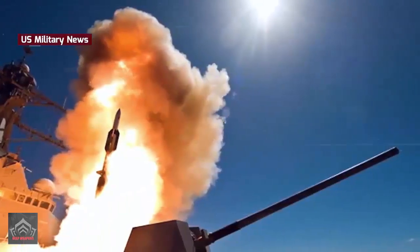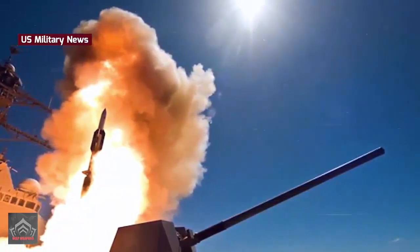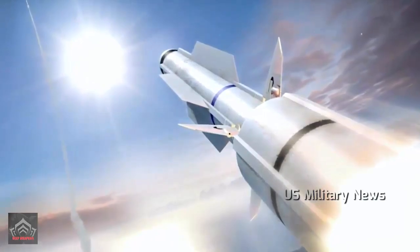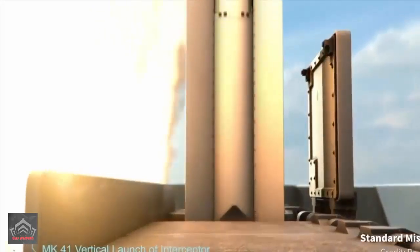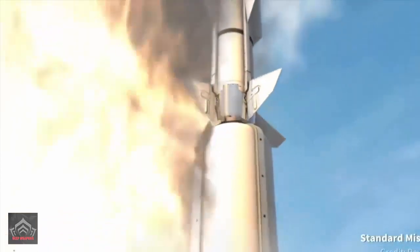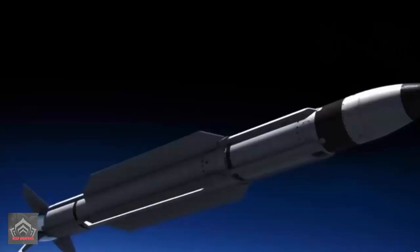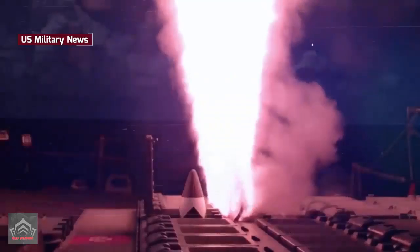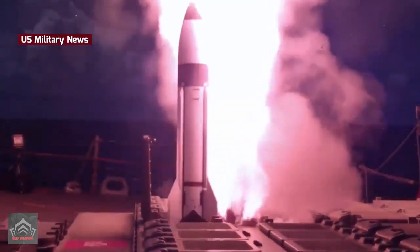The MK-41 VLS adopts a modular design concept, which results in different versions that vary in size and weight due to different canisters in various modules. The height of the launcher comes in three sizes: 209 inches for the self-defense version, 266 inches for the tactical version, and 303 inches for the strike version. The empty weight for an eight-cell module is 26,800 pounds for the self-defense version, 29,800 pounds for the tactical version, and 32,000 pounds for the strike version.